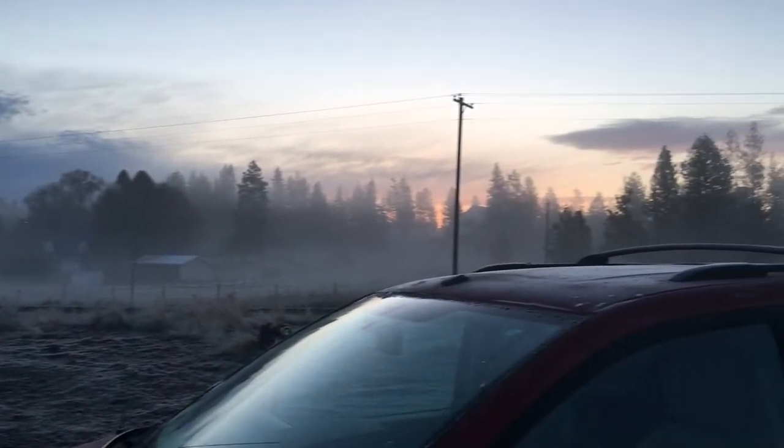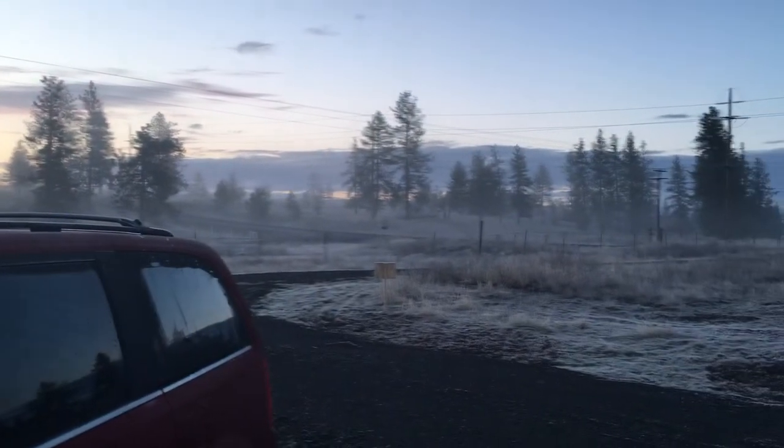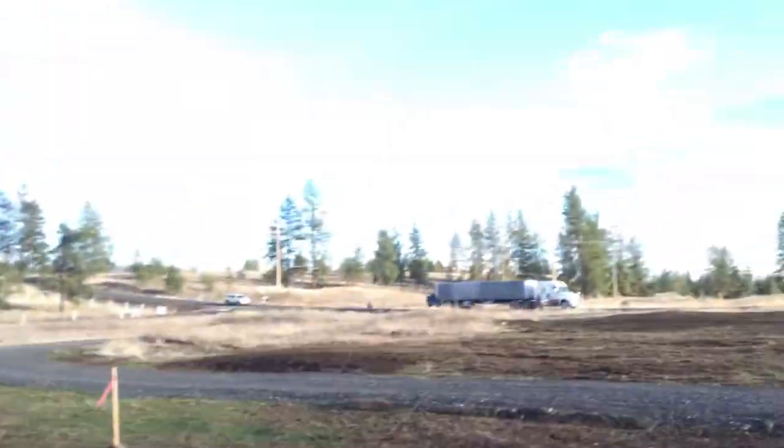Look at how beautiful it is today. Oh my gosh, this fog is just glorious. The sunrise coming through it. Drove through a cloud this morning coming up the hill. This is a great way to start. Steel's here.